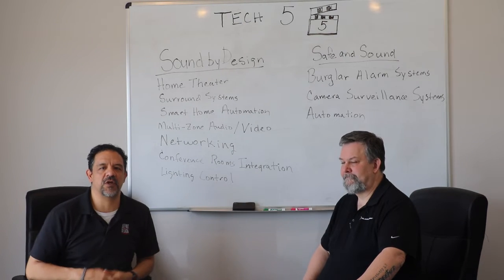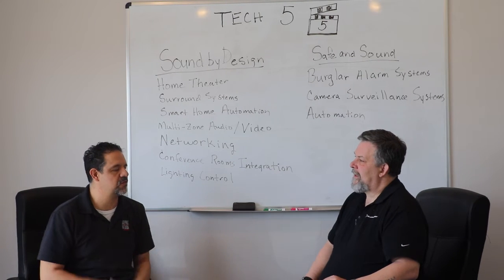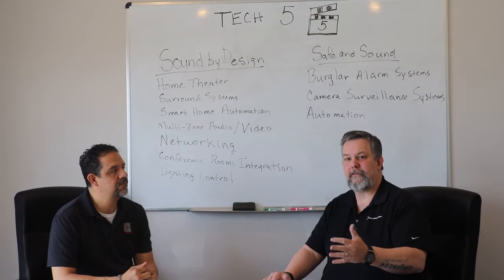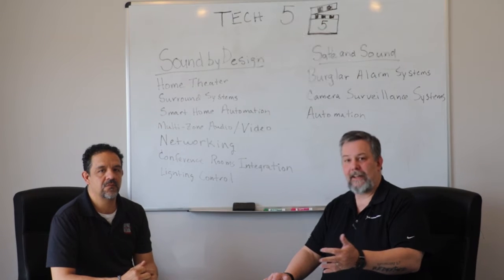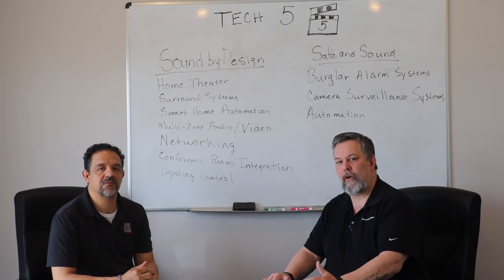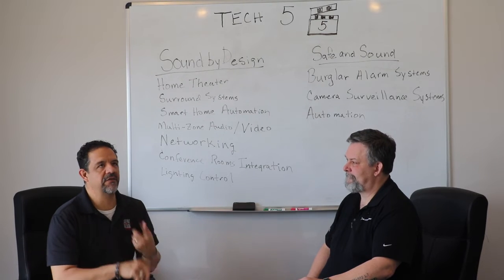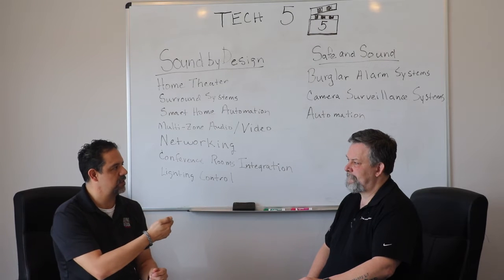Next to home theater is surround sound systems. We typically install surround sound in a living room, den, or family room. It starts at five speakers plus one subwoofer and can go up to 11 speakers and two subwoofers, but generally we run in the 5.1 to 7.1 range. It typically includes a television in a living area or near a fireplace.